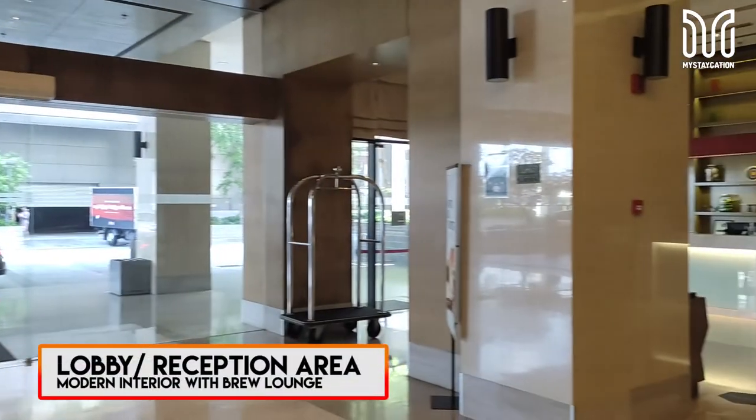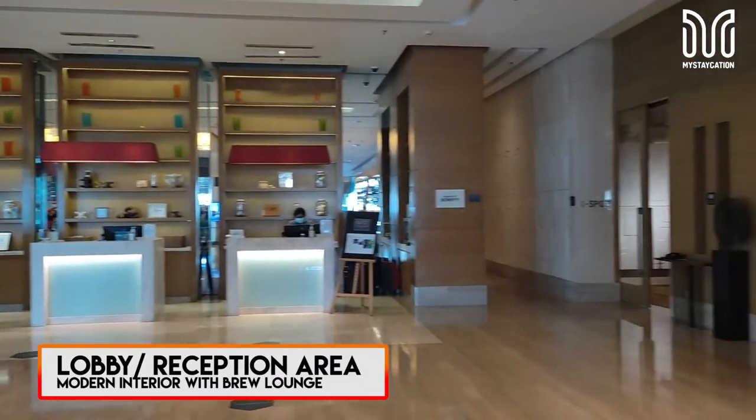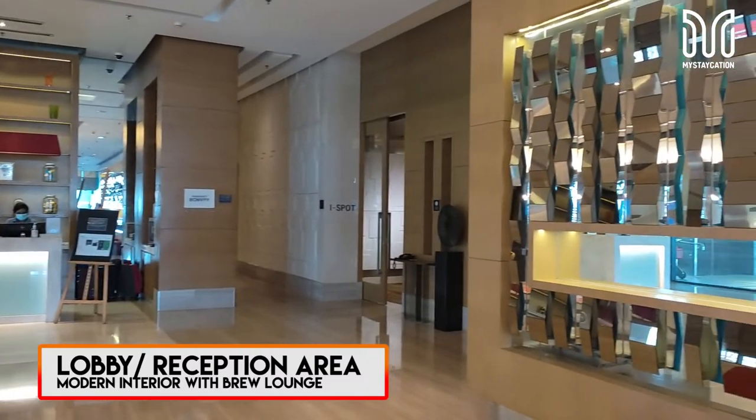The lobby is full of marble design and I love the detailed interior shapes. The staff are friendly and helpful.